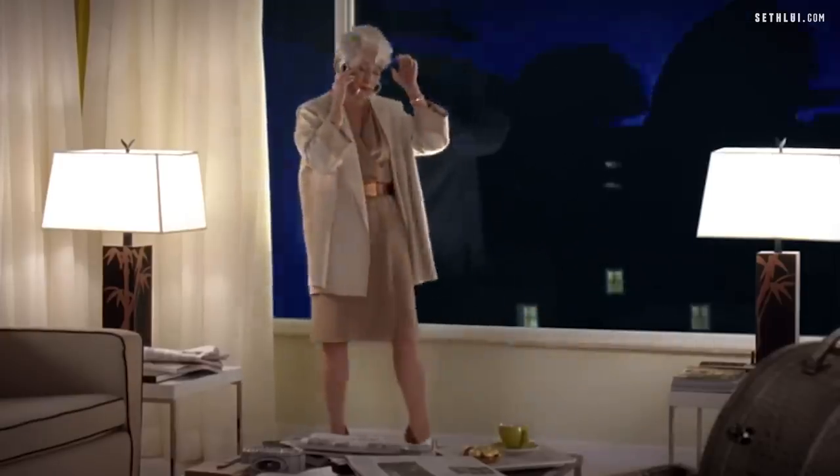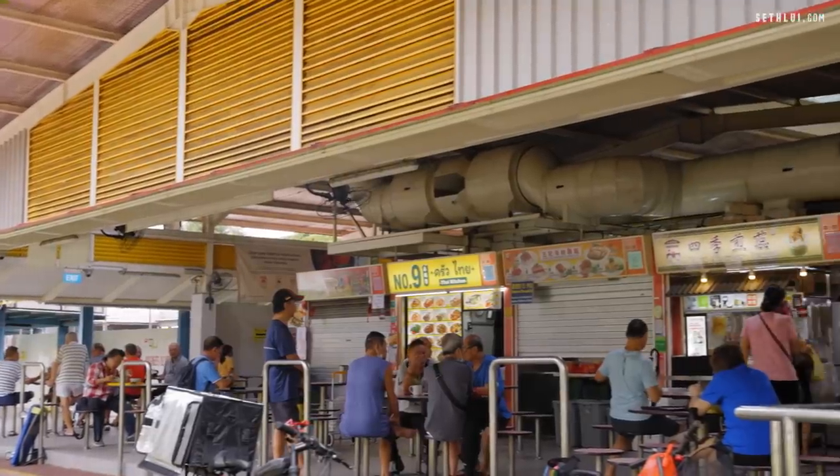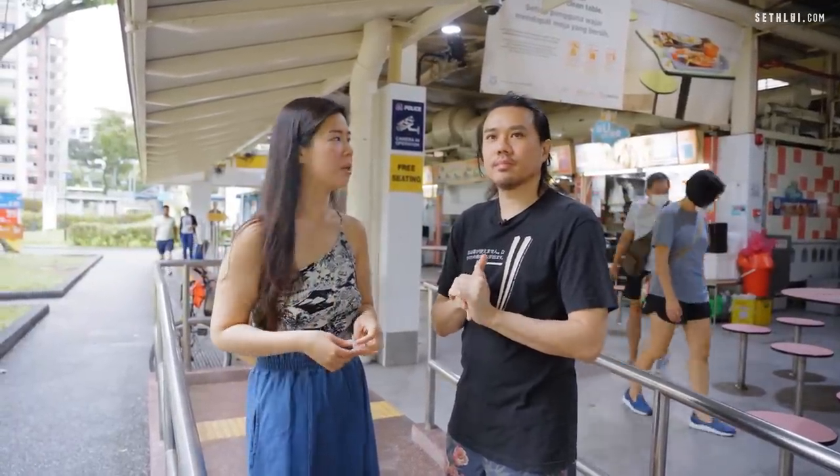It's drizzling, so can we get out of here? So we're here at Lorong A Hawker Centre. The interesting thing about this hawker centre, as compared to other hawker centres, is that the stores here actually open late — it opens until 1am or something.